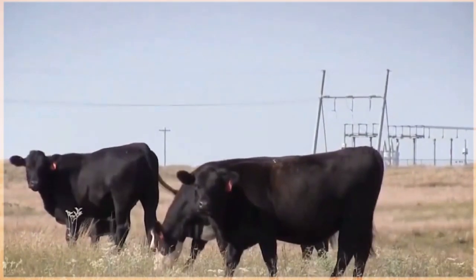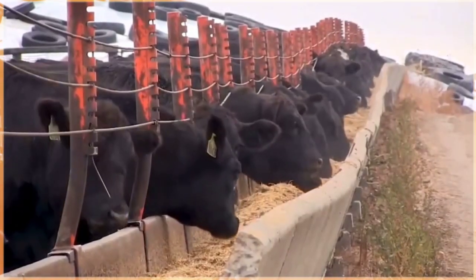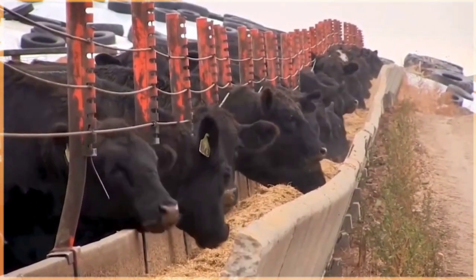Additionally, Gelbvieh meat is renowned for its tenderness, marbling, and overall quality, making it a favorite among consumers. This makes them desirable for both beef production and crossbreeding programs to enhance performance in commercial herds.